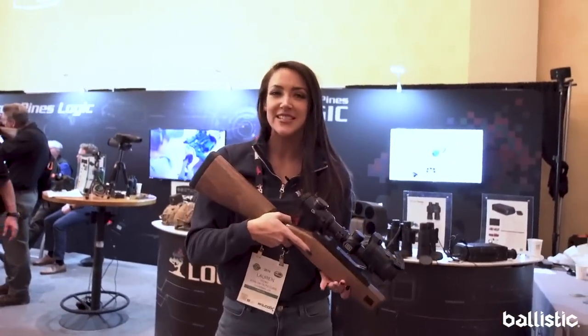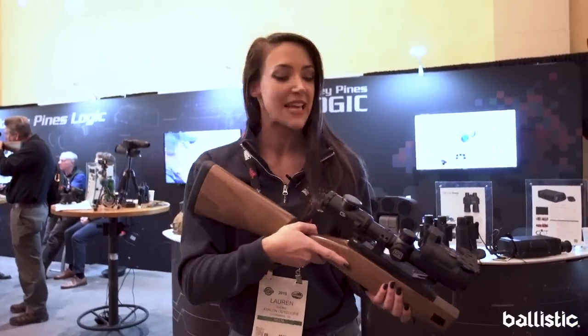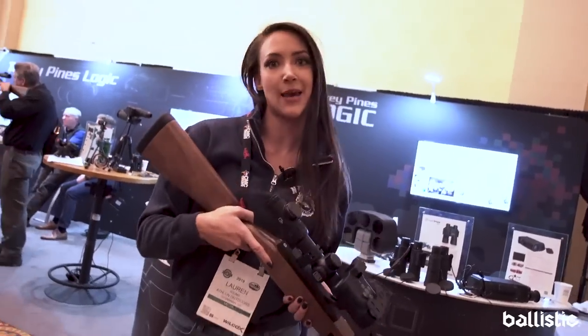One of the cooler and craziest optics I've seen here is by Sector Optics. It has an outside thermal camera as well as an internal thermal camera, and it's also a rangefinder. Can't beat that.